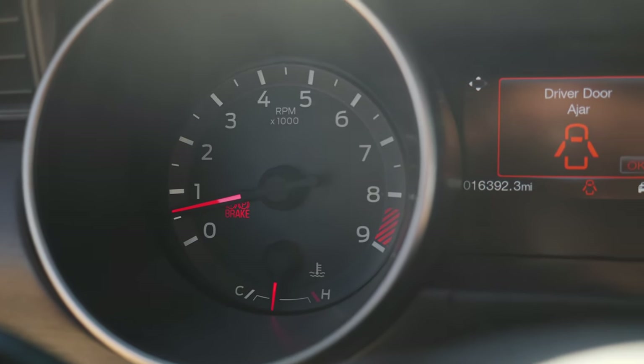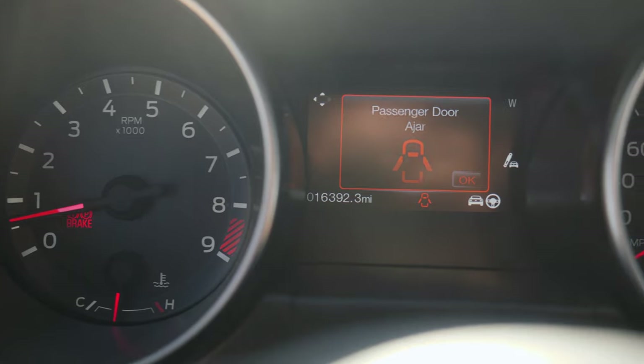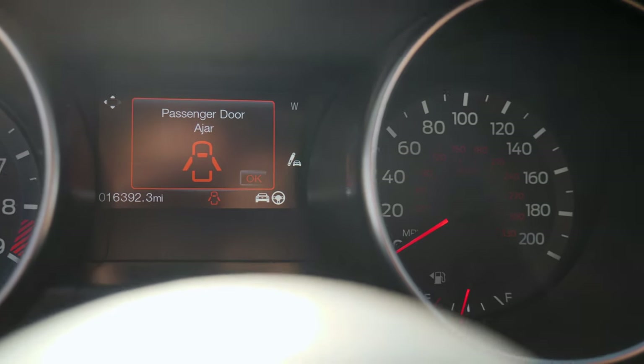The redline is 8,000 RPM. That's wild. So you get that roar not only for a short time — you get it sustained up until 8,000 RPM. It pulls and pulls and it just continues to pull.